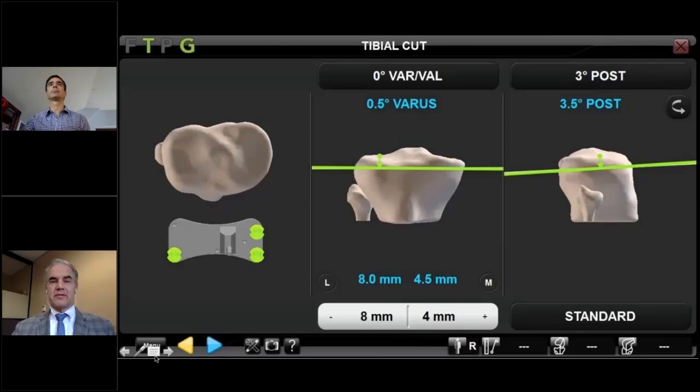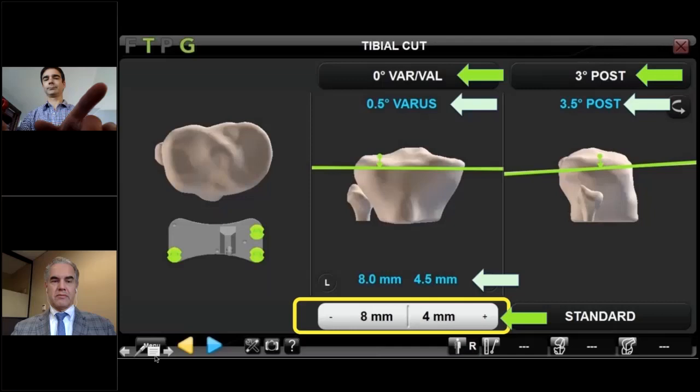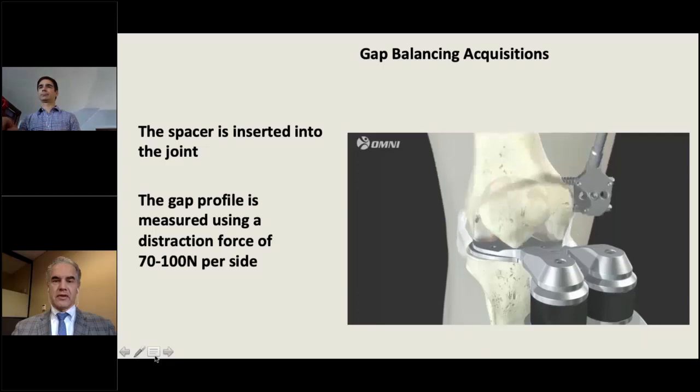On the tibial planning screen, the green line indicates where you'll cut. At the bottom, highlighted in yellow, you can select the depth of cuts on the medial and lateral sides, select how much varus or valgus to put into the tibia — relevant for bad deformities or kinematic alignment preferences — and adjust the posterior slope at the top right. Blue numbers tell you exactly where you are when adjusting the tibial cutting guide. You turn color-coded screws as directed by the screen to achieve your desired tibial plan.